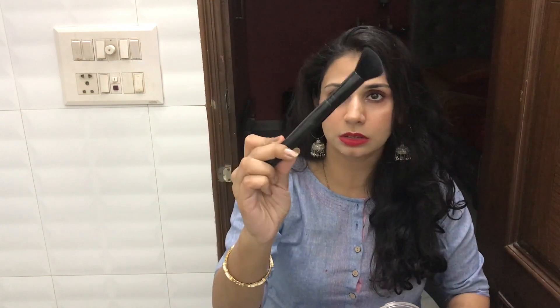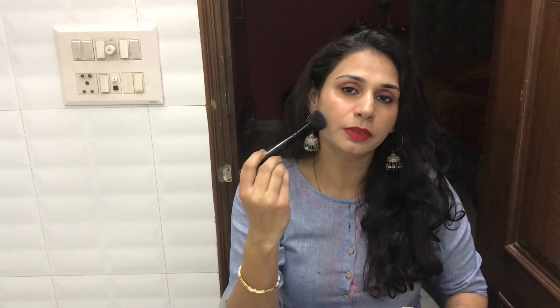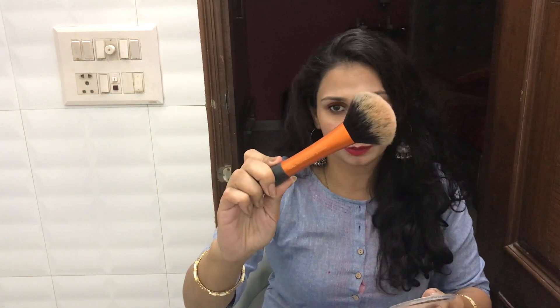I prefer bronzing, and when I do contour I like to use this kind of brush — this is a contour brush by Faces Canada — and you just place the contour on the right parts. If I want to do bronzing, I like to use this kind of fluffy brush, which is a powder brush by Real Techniques.